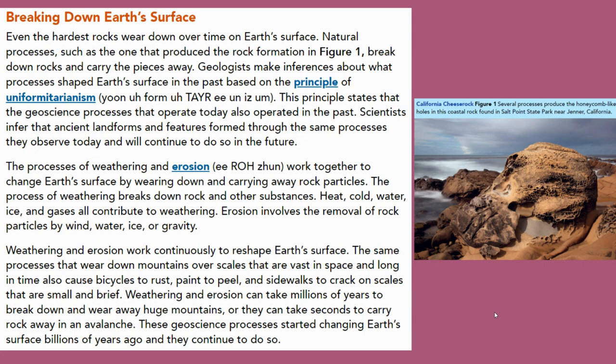California Cheese Rock, Figure 1. Several processes produce the honeycomb-like holes in the coastal rock found in Salt Point State Park near Jenner, California.